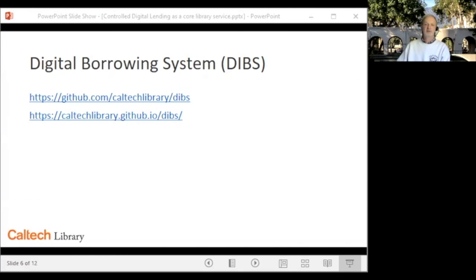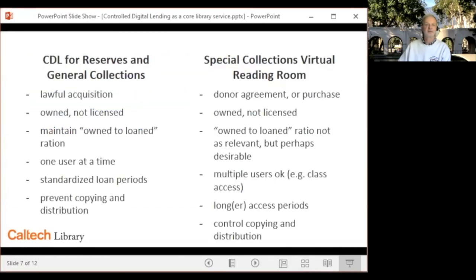During the remainder of this talk, I'm going to discuss our plans for further development of DIBS, focusing on a version that will support special collections and archived virtual reading room services, and then describe how that fits into a broader approach to building services around repositories and digital assets. I have listed the six controlled digital lending requirements on the left-hand side in abbreviated form with a special collections version on the right-hand side — these are prompts for the sorts of questions and considerations we'll have to take into account when providing virtual reading room services.